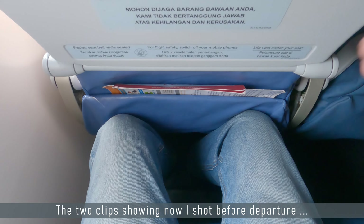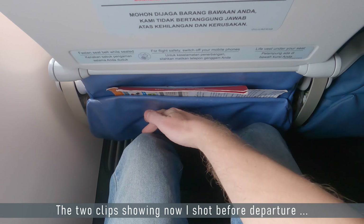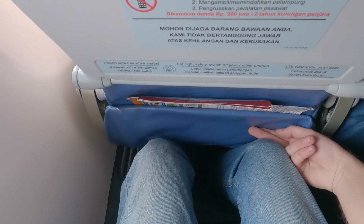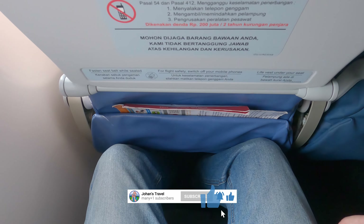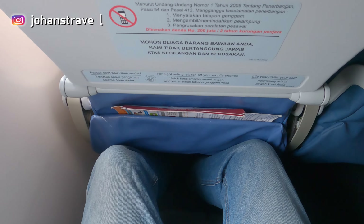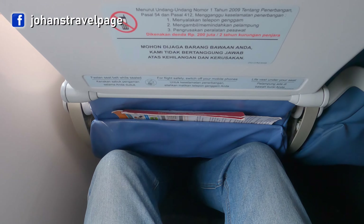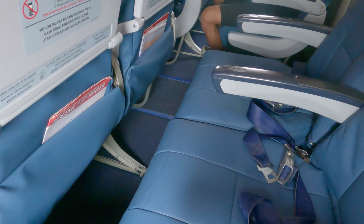Leg space is... I'm sitting all the way at the back. It's like two fingers. That's marginal. But I guess it's a full flight.